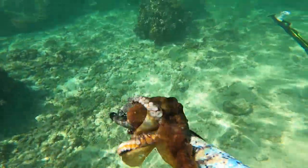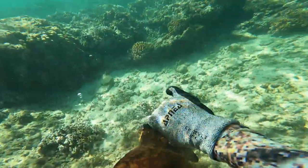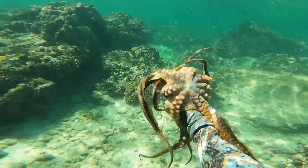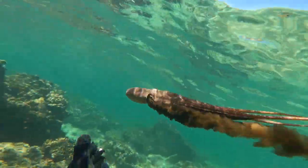Once it comes out, grab its head and shake it to disorient it. This taco was a good size — just about two pounds — so definitely a keeper. They throw up a lot of ink and they're very slippery, so make sure you're holding on tight. This is a solid one, so we're going to take it home to eat.